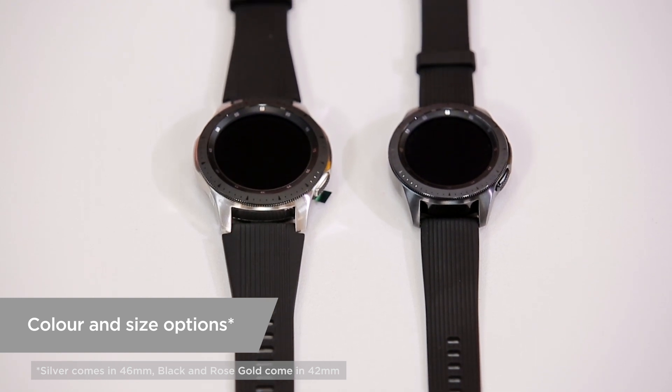Now I love the look of this one, but are there other options available? So many options to really suit you. First of all, choose which is your favourite colour from the midnight black, the rose gold or the silver variants. Once you've chosen the colour, choose which size you prefer out of the 42 or 46 millimetre variants.